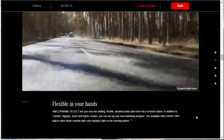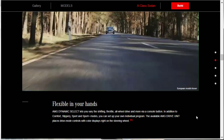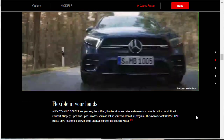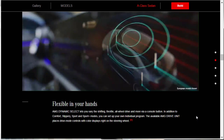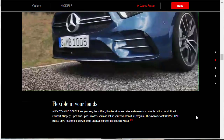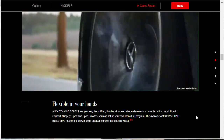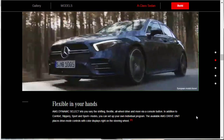The AMG Dynamic Select lets you vary the shifting, throttle, all-wheel drive, and more via console buttons. Modes include comfort, slippery, sport, and sport plus, or you can set up your own individual program — that's the available AMG Drive Unit feature. You can see how easy it would be to get over the $50,000 mark with all these fun little toys.